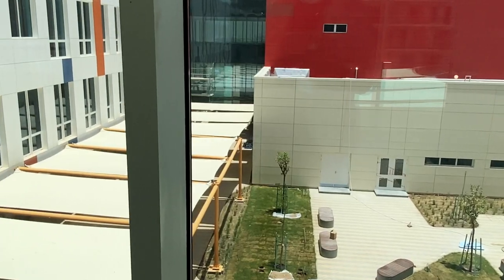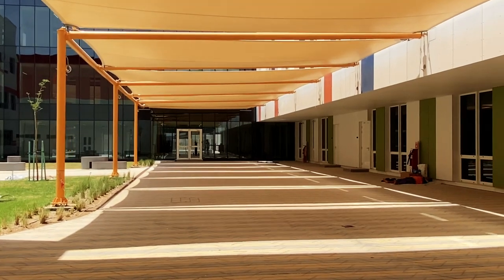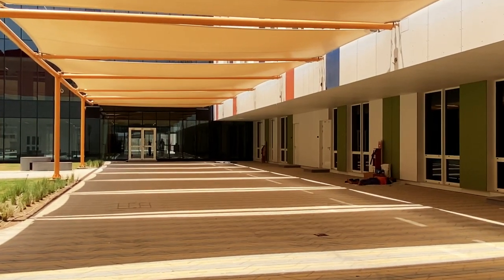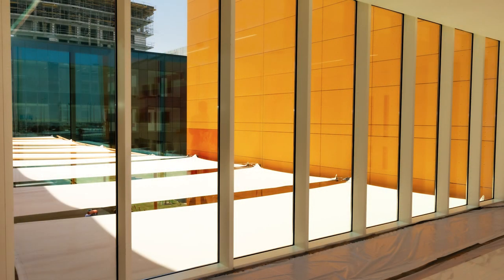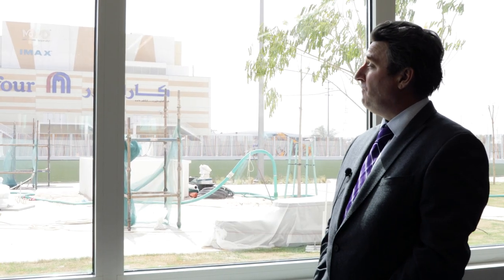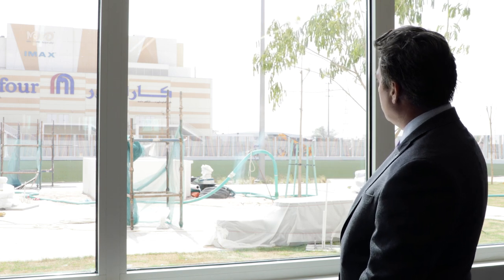Behind me is one of two shady courtyards. This is the view from the ground floor — one of the history classrooms. Behind me you can see the Mall of Qatar and the AstroTurf.